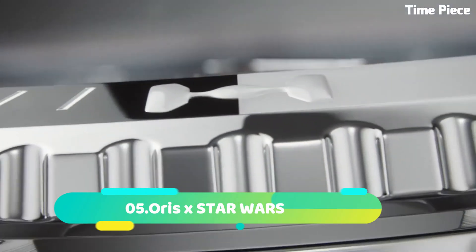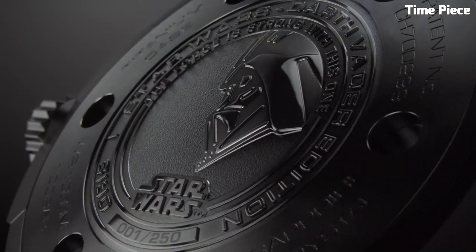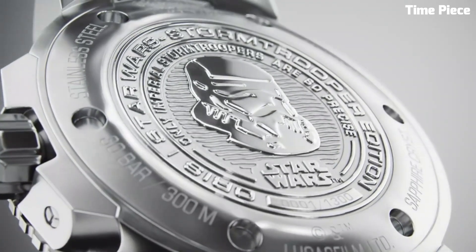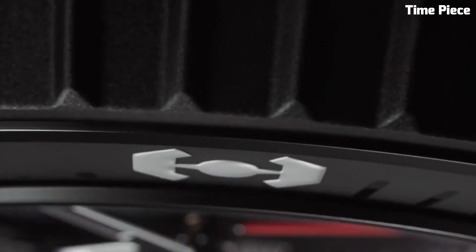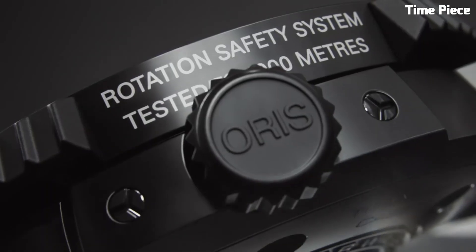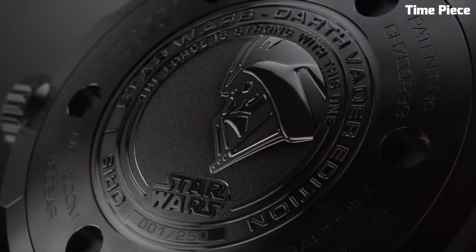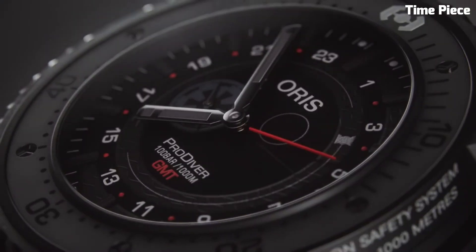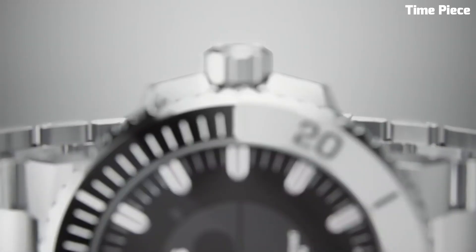Number 5. The Oris x Star Wars collection brings the iconic galactic saga to life with a captivating range of timepieces. Inspired by beloved characters and themes from the Star Wars universe, each watch showcases exquisite craftsmanship and design. The collection features stainless steel cases, eye-catching dials, and straps that pay homage to iconic elements of the series, combining horological excellence with the magic of the galaxy far, far away — a must-have for passionate Star Wars fans and watch enthusiasts alike.